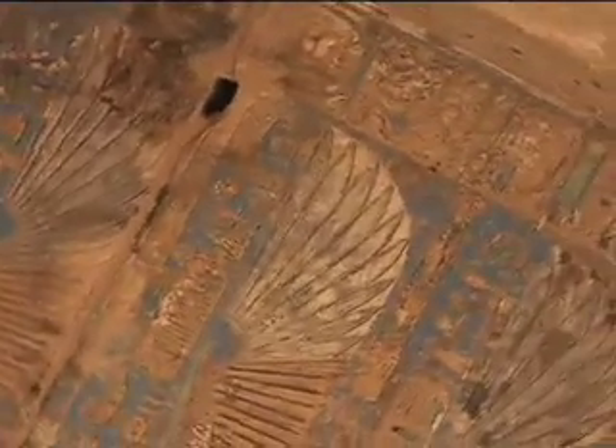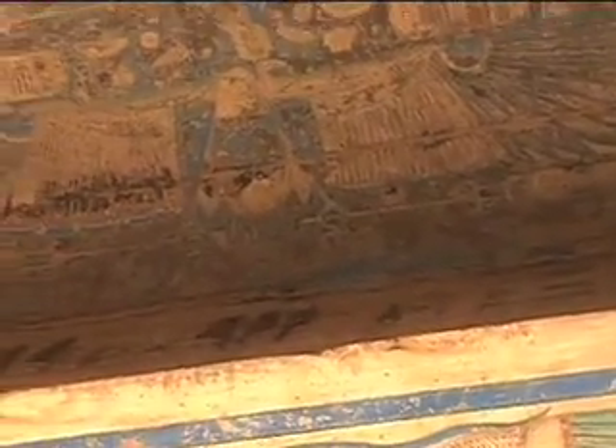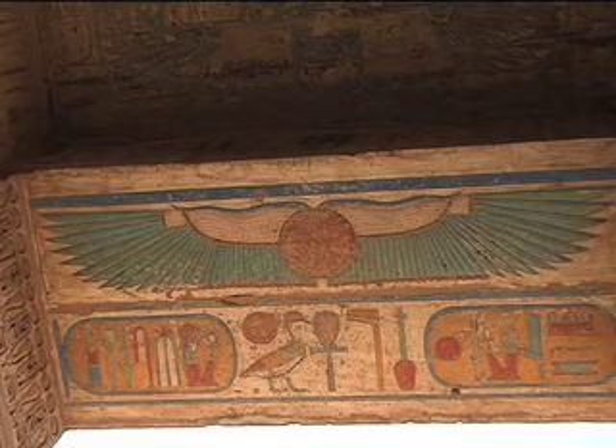Look at this one here — look how they made the feathers. The feather is not plain; it has lines on top of it. And look how they made the lower bar, reddish in color, so it matched with the color of the sun.